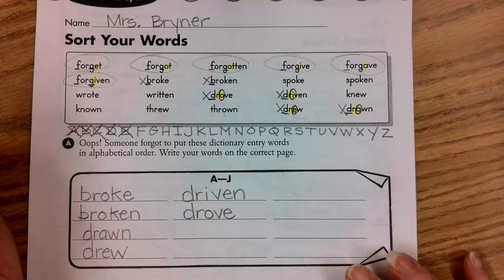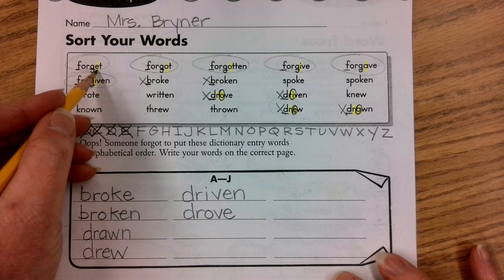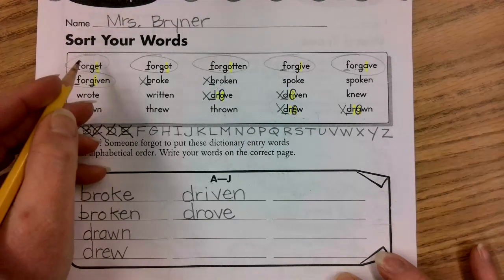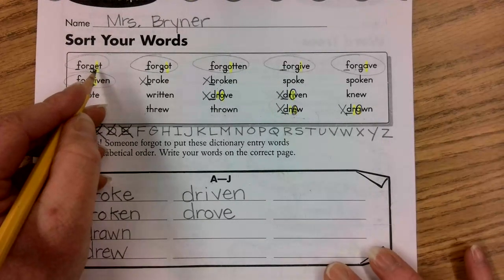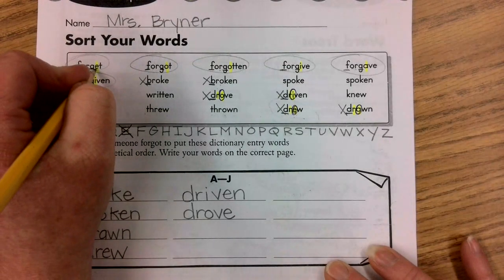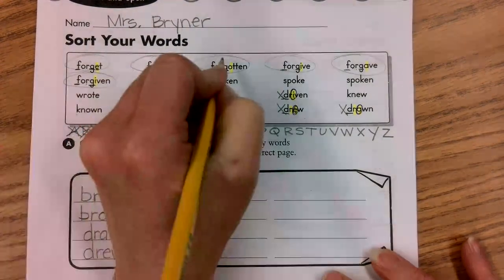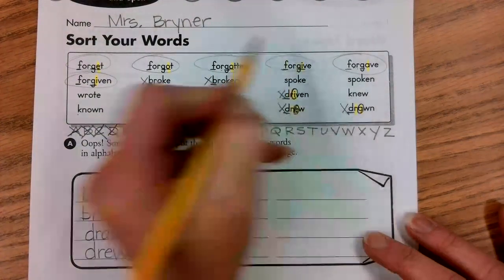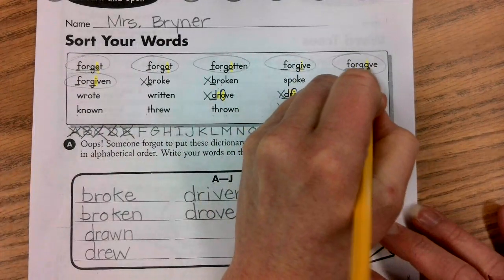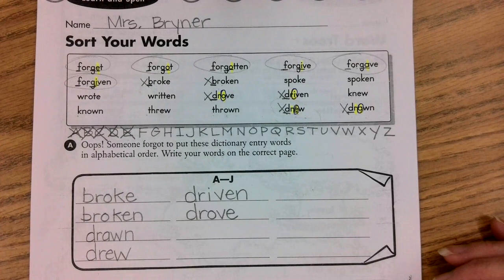So whenever that happens, we have to move to the next letter. So we're on the fifth letter. The fifth letter of all of these words that start with F is: E on forget, O on forgot, O on forgotten, I on forgive, A on forgave, and I on forgiven.